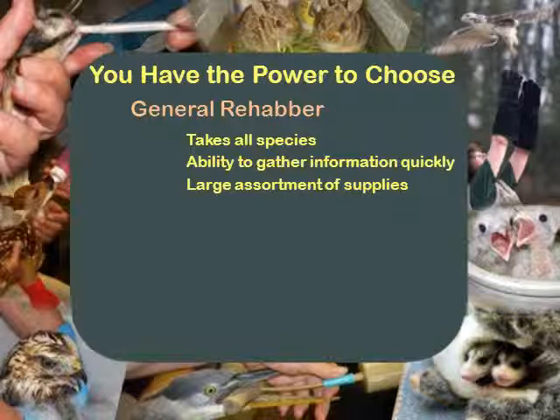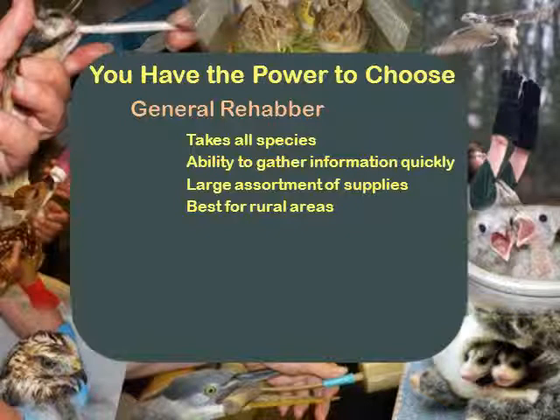flight cages, mice, rats, meat in your freezer. If you do everything, you need a large assortment of supplies because you never know what's coming in your door. It's best if you're in a rural area. If you're in a suburban area, specialize because you will get overwhelmed real quick.